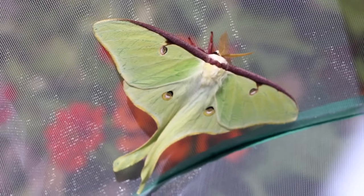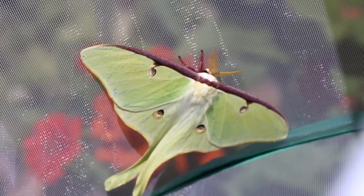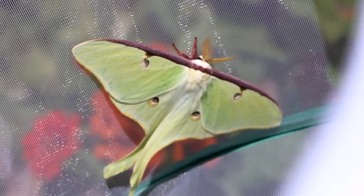Luna moths have long tails protruding from their wings. These can also act as a predator deterrent, similar to how lizards escape from their predators.